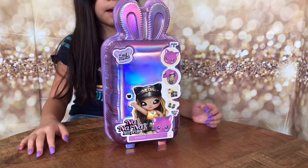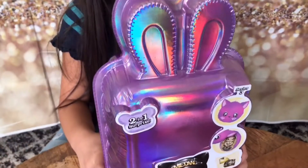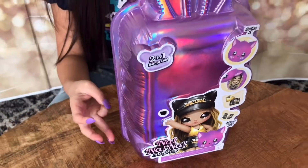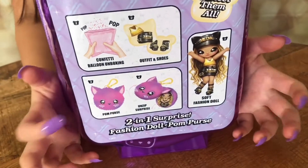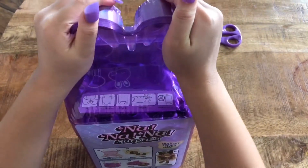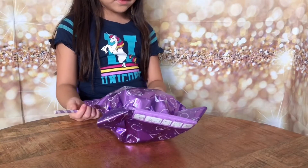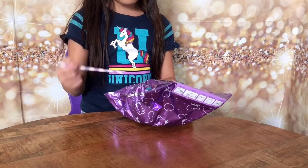Hey guys, today I'm gonna be opening this Na Na Na Surprise doll. This is what came inside the package and now we're gonna blow it and pop it.